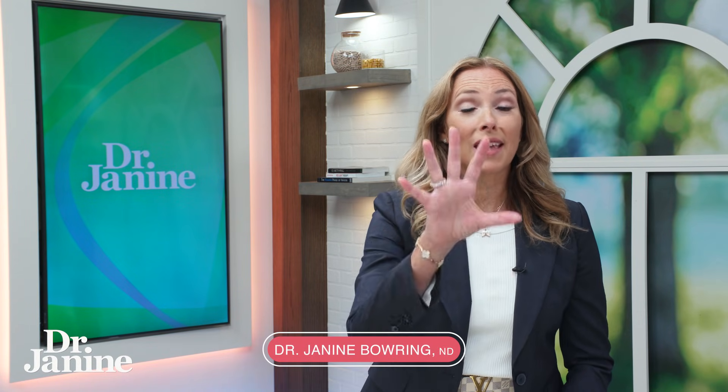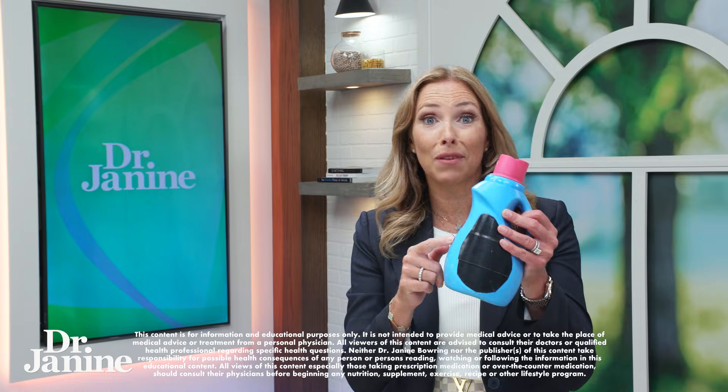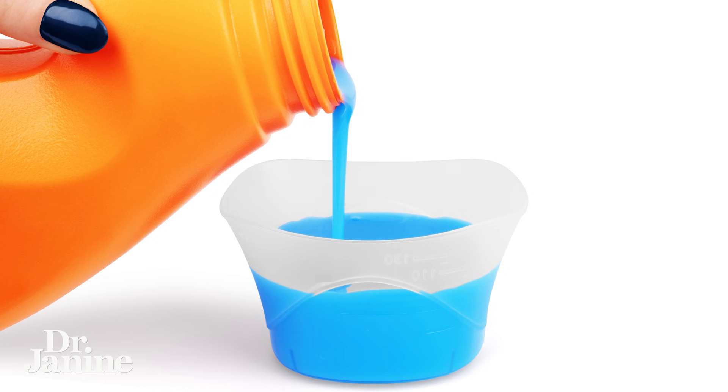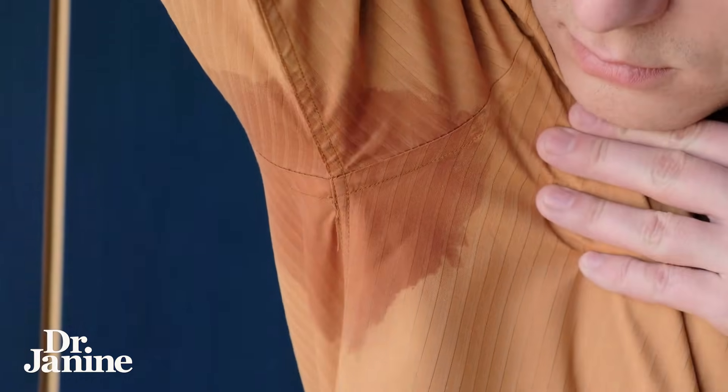Did you know that there could be dangerous chemicals lurking in your home that you didn't even know had a negative health effect? If you're using conventional laundry soaps and fabric softeners, your clothes are now bathed in these chemicals. Your clothes are close to your skin, and especially if you're sweating, you're absorbing those toxins into your body.